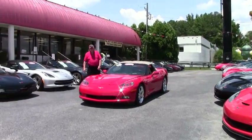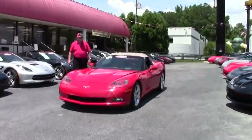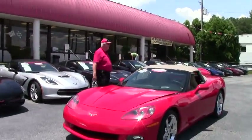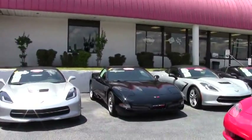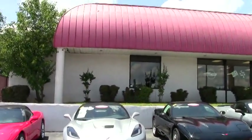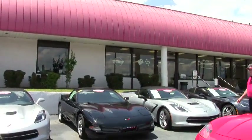Hello and welcome to Buy-A-Vet. My name is Rick Engel. As you can see, I'm going to be showing you our front lot and our new showroom that we've just finished renovating. I invite you to come out and take a look at our showroom and our cars.